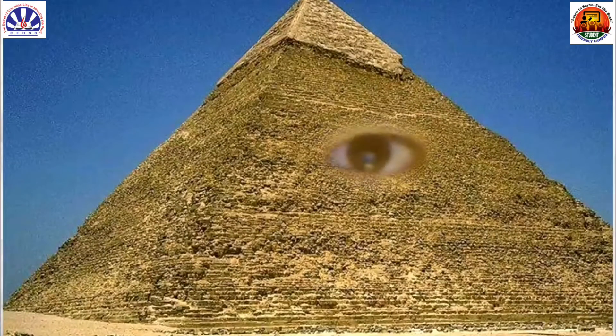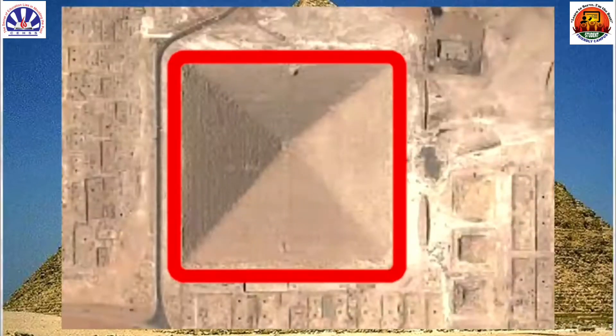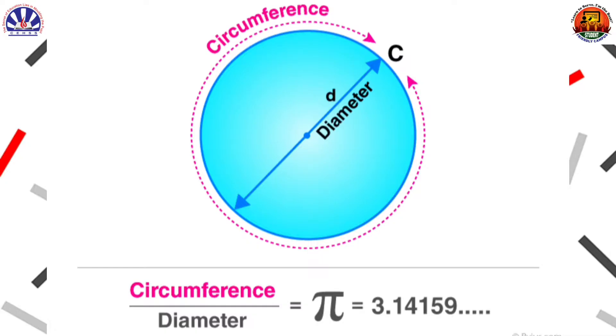We could continue on and on until infinity and we'd still have no idea what digit might emerge next. In basic mathematics, pi is used to find the area and circumference of a circle. Pi is used in most calculations for building and construction, quantum physics, communications, music theory, and medical procedures.